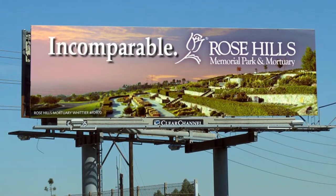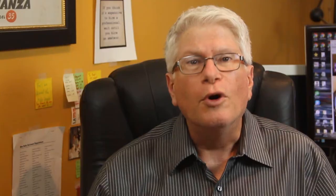Yes, even some funeral homes and cemeteries use this tried and true medium, which as it turns out is a great vehicle — no pun intended — for local advertising. After all, done right, billboards can stand out. If you're stuck in traffic, you're a captive audience. They're a great reminder medium supporting other marketing efforts, and they can be located strategically, even across the street from a competitor.